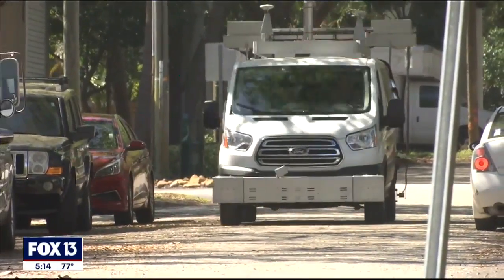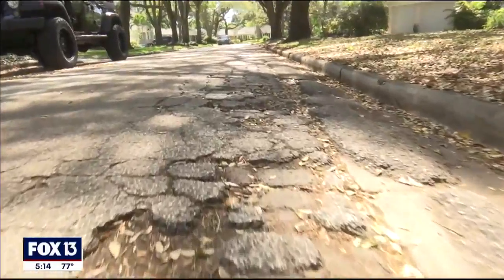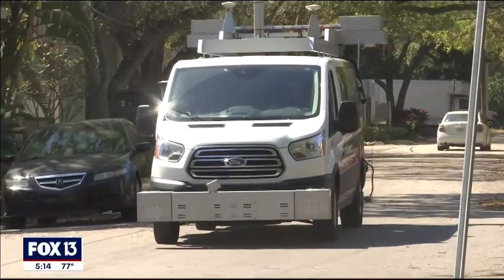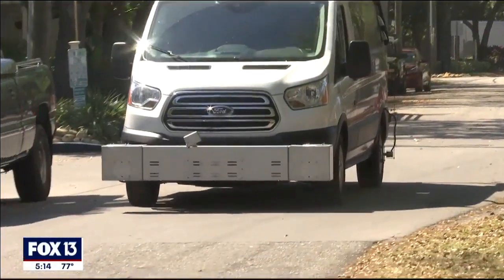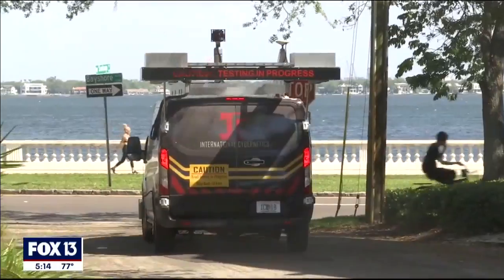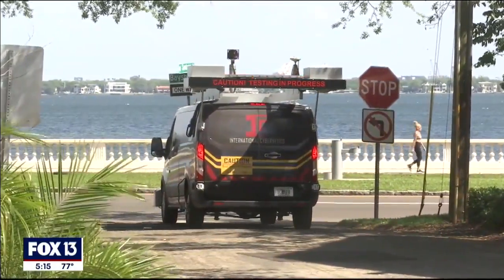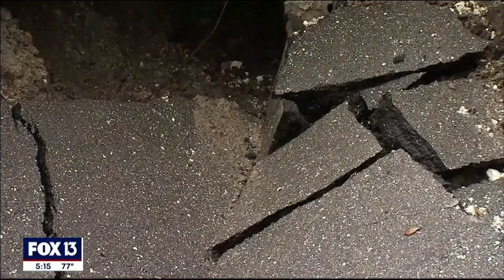Rosa says she would like to learn more about that computer program. "I would be interested in what the criteria is." So far this year, the city of Tampa has filled more than 570 potholes. This road survey they're doing is not cheap.